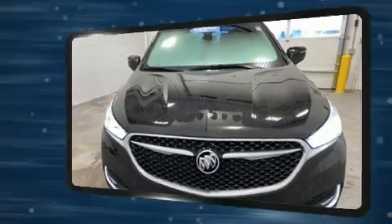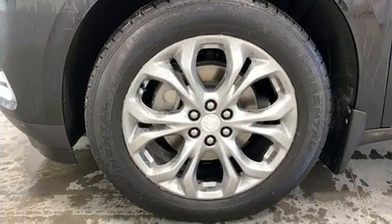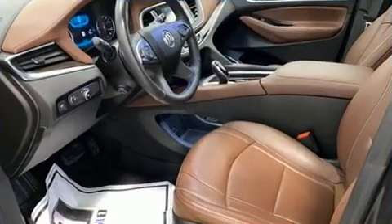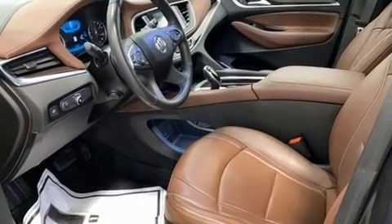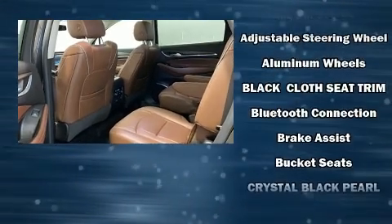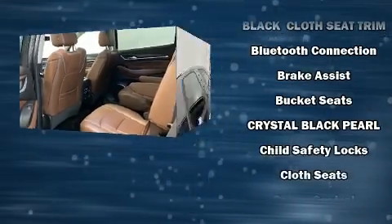Storage solutions are integrated throughout the interior, demonstrating thoughtful attention to detail. For drivers who enjoy the natural environment, a power moonroof allows an infusion of fresh air. Audio features include an AM-FM radio and six well-positioned speakers.